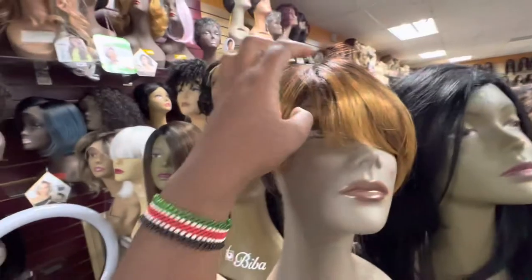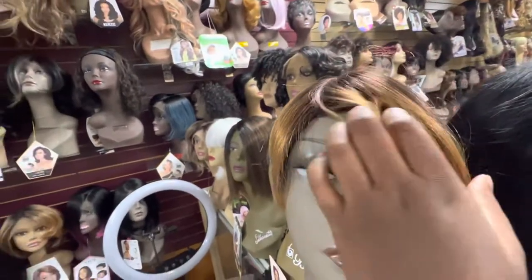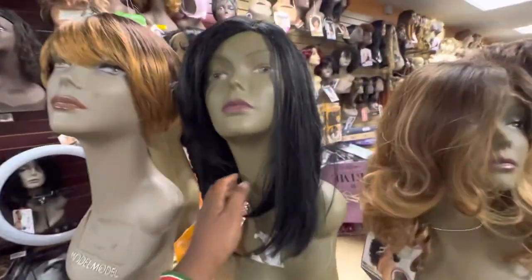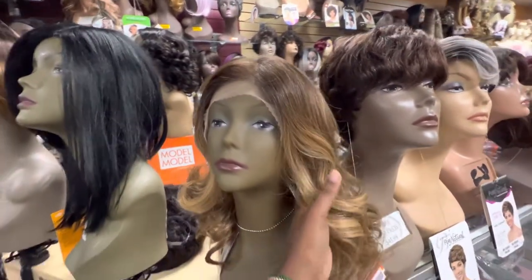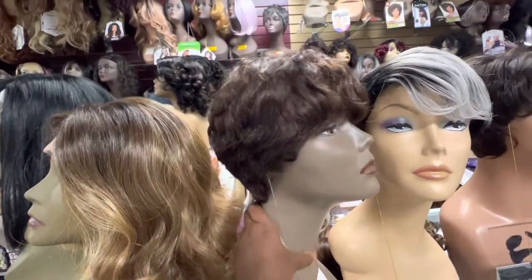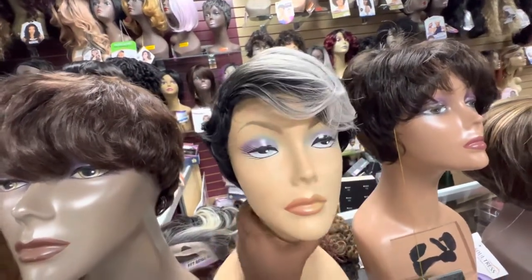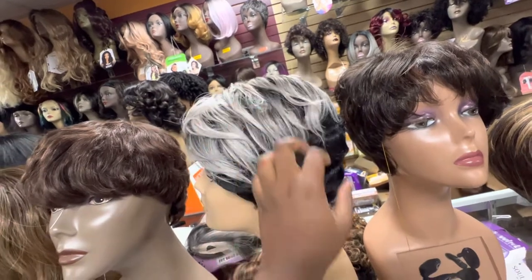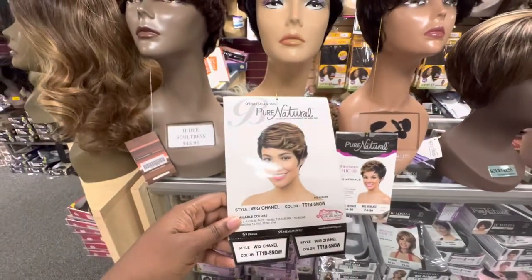Shorter styles — this is what I mean about older women's styles. Older women don't like lace on their wigs, so this is what they go for. Make sure you have a variety. Here's the older women's style — this is actually a very popular one. Right now white and silver gray is very popular; we have a ton of that color. This one is from Diana.